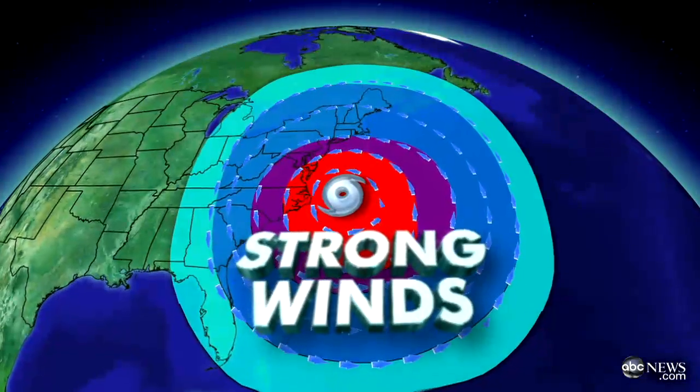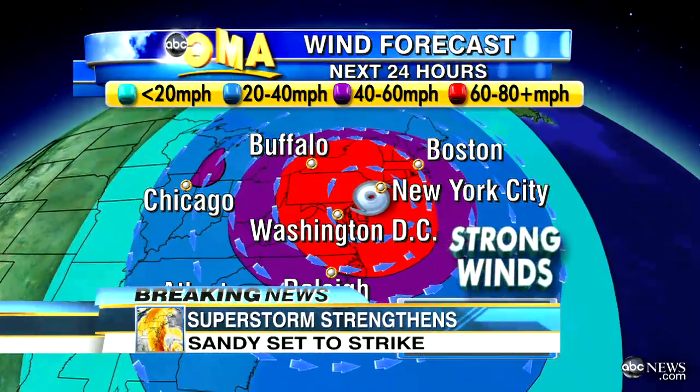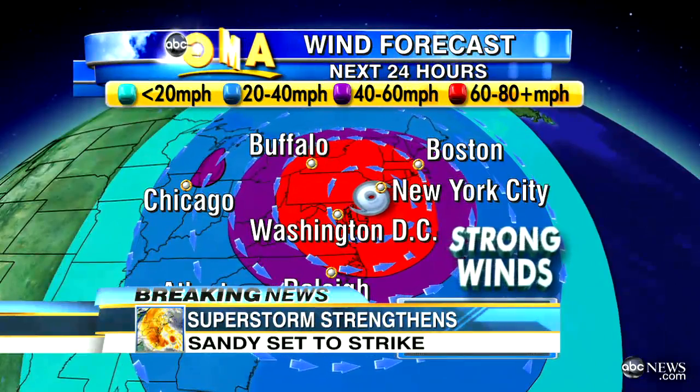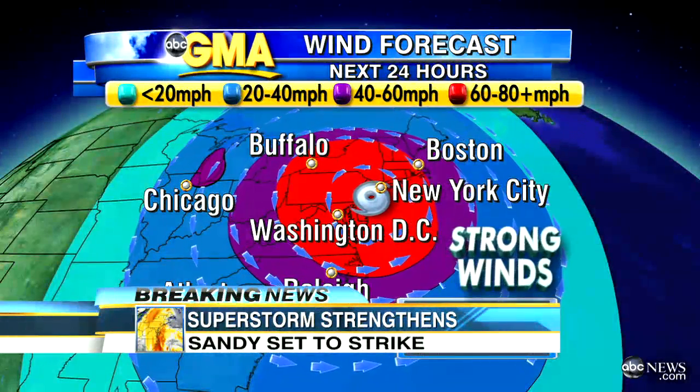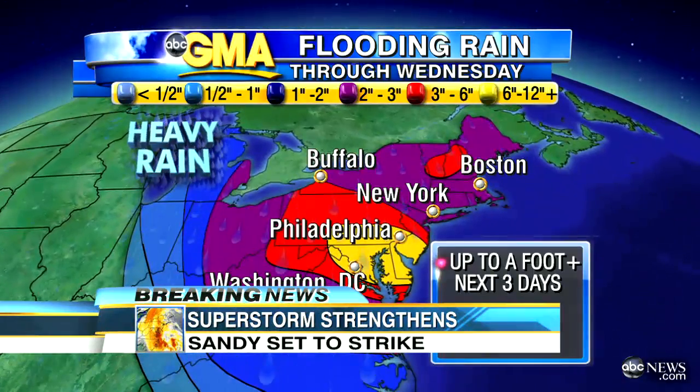We've got to talk about wind and rain from this storm first — those are likely the things that will cause the most damage early on. A quick look at its wind field will show you: this is not a coastal system. Watch this thing come onshore, and then it spreads winds all the way in toward Chicago. Atlanta, you'll be feeling the winds from this storm.